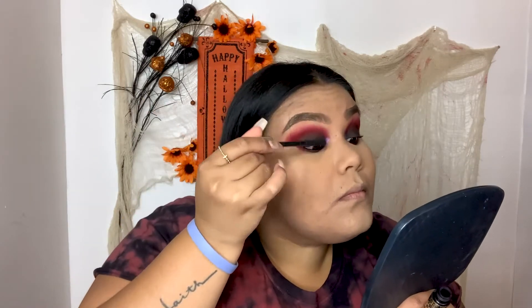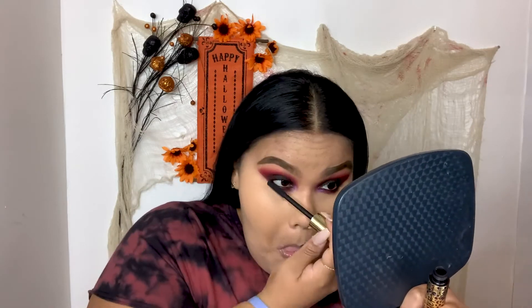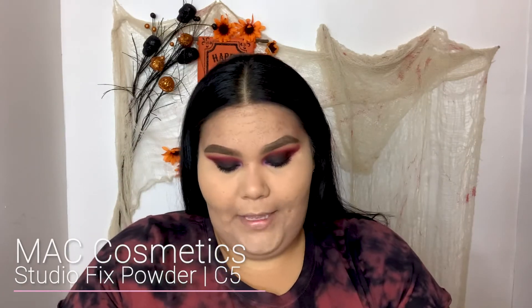Next step is I'm going to curl my eyelashes and apply mascara. I'm applying the Man-Eater — this is from Tarte as well. Next I'm going in with my Studio Fix foundation, the pressed powder, and my JH01 big brush, and I'm going to lightly apply this and just press it on the rest of my face.